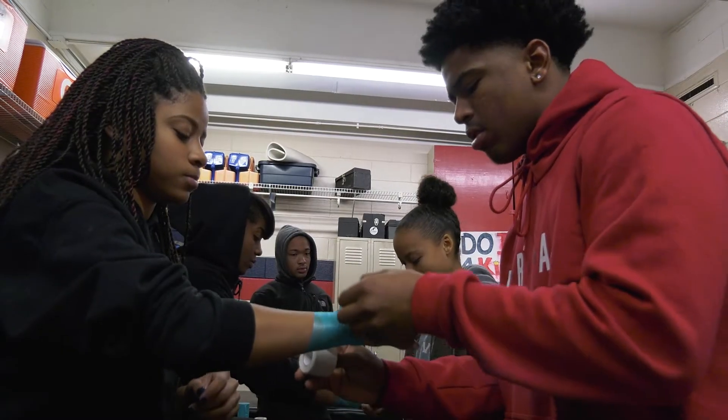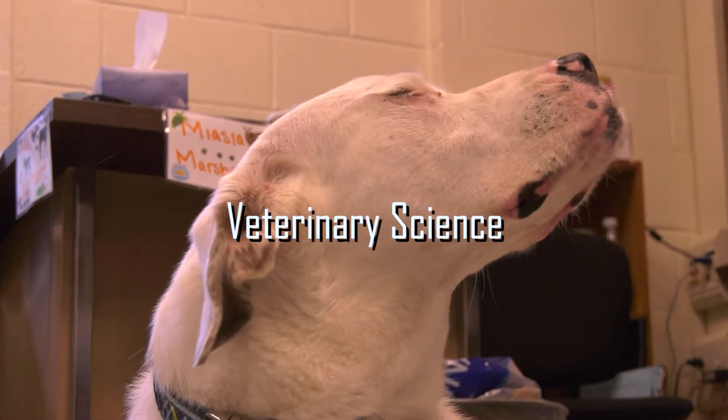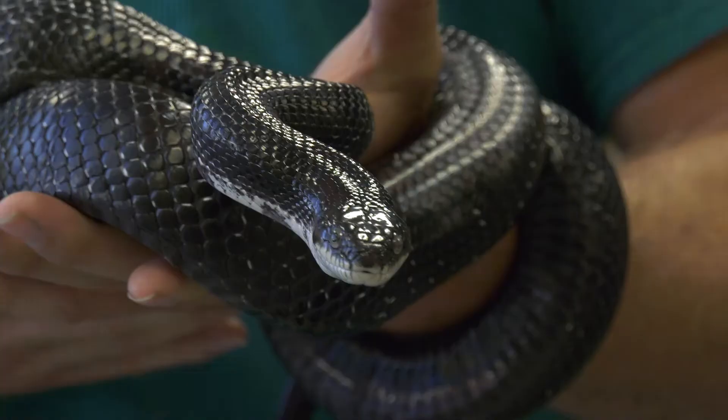Working with humans not exciting enough for you? We have a veterinary tech program for those of you who prefer patients of the feathered, furry, or scaly variety.